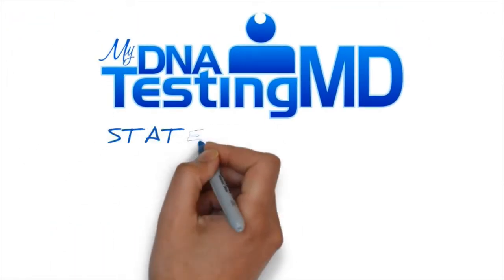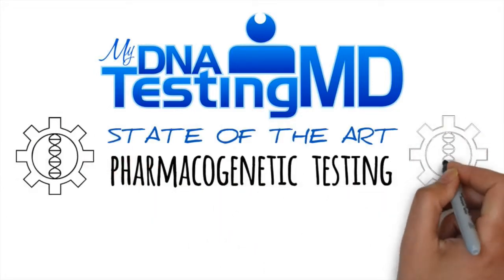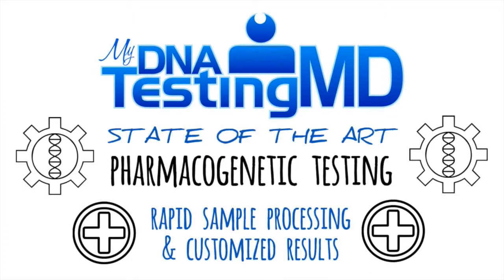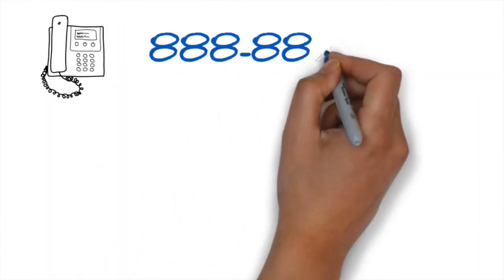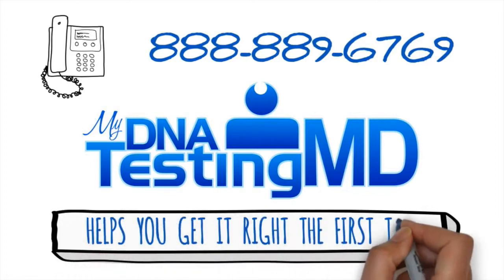MyDNATestingMD offers state-of-the-art pharmacogenetic testing directly to patients as well as to doctor practices. The affiliated lab processes samples rapidly and results are customized to the patient and doctor's needs. Call us today at 888-889-6769 for specifics and find out how MyDNATestingMD helps you get it right the first time.